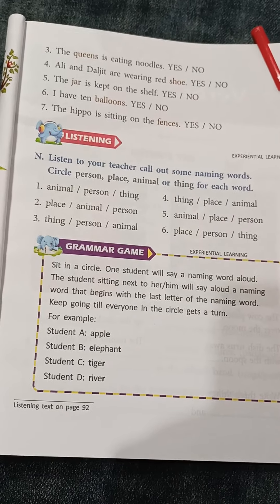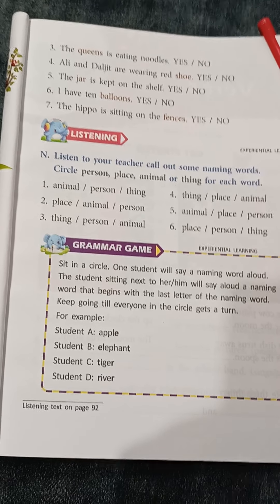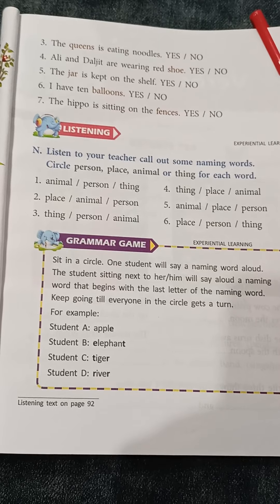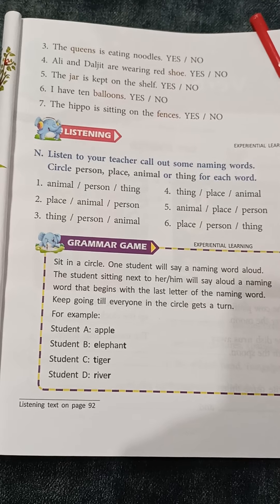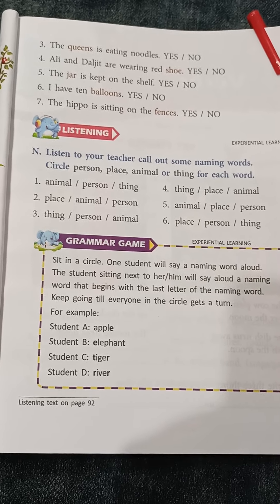Number 3: The queens is eating noodles. Queen is in plural form — more than one. And what is the verb here? 'Is.' We cannot write 'is' for more than one; it is used for only one person, one place, one animal, one thing. So number 3 is no.